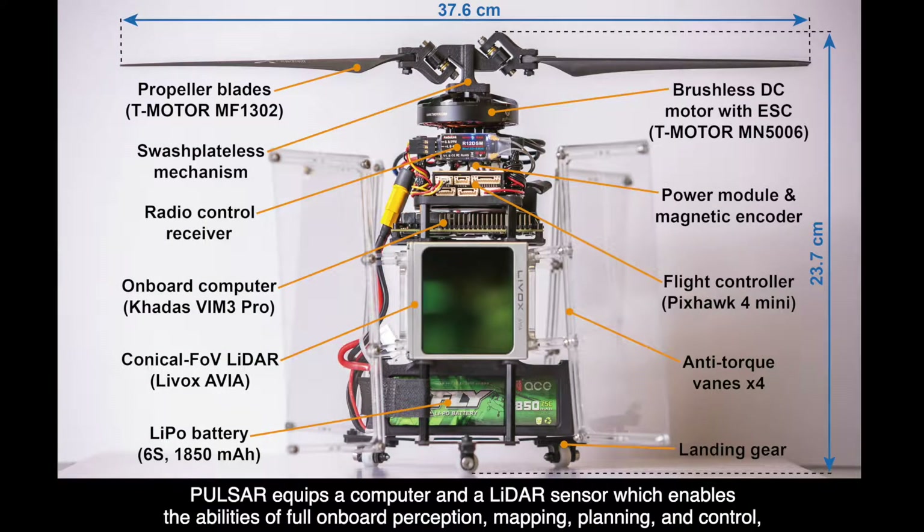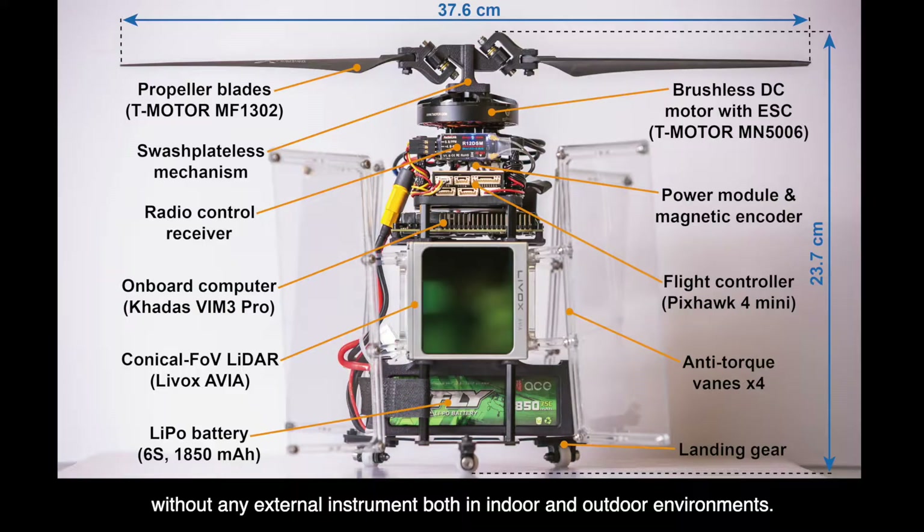PULSAR equips a computer and a LiDAR sensor, which enables the abilities of full onboard perception, mapping, planning, and control, without any external instrument, both in indoor and outdoor environments.